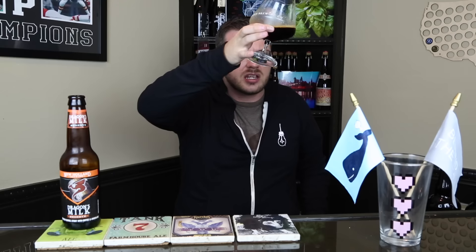So it pours out into the Avery Chalice. Pretty much pitch black — not really getting any light even through the bottom, maybe a smidge right at the edge, but pretty much just pitch black. Not a lot of carbonation to speak of. Doesn't look terribly thick in the glass. Getting some good alcohol legs though, but just kind of a mocha cinnamon head that's completely gone already.